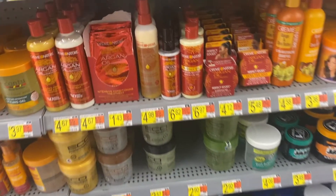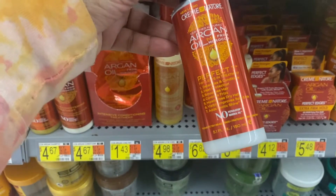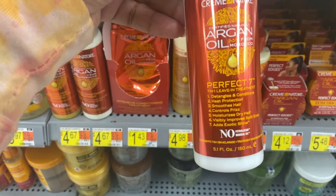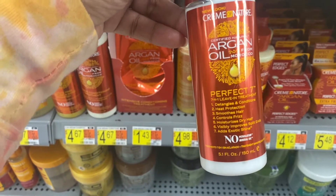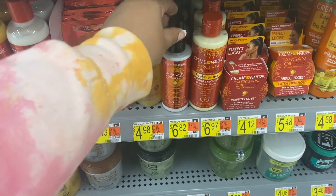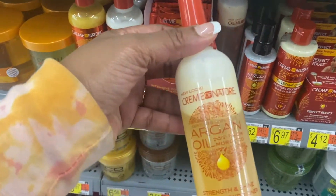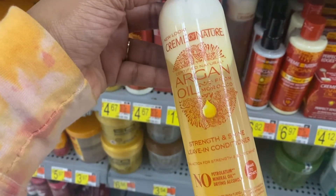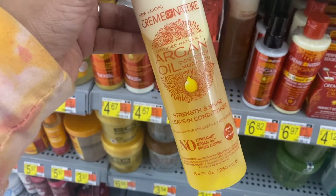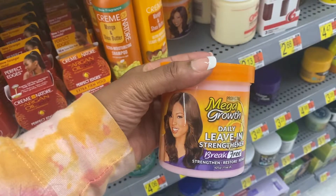Cream of Nature has some great products for relaxed hair. I really don't enjoy the smell of the argan oil in the Cream of Nature products, but I will use them. Other than that I really do enjoy them — they are moisturizing. I have had this argan oil leave-in conditioning spray several times and it's really good, only $4.98. Another leave-in conditioner I love is this one — I've been using it since high school, it's very good and very thick, and it smells amazing.